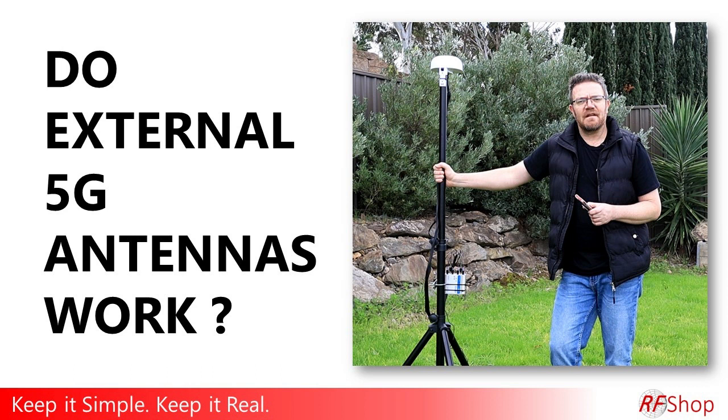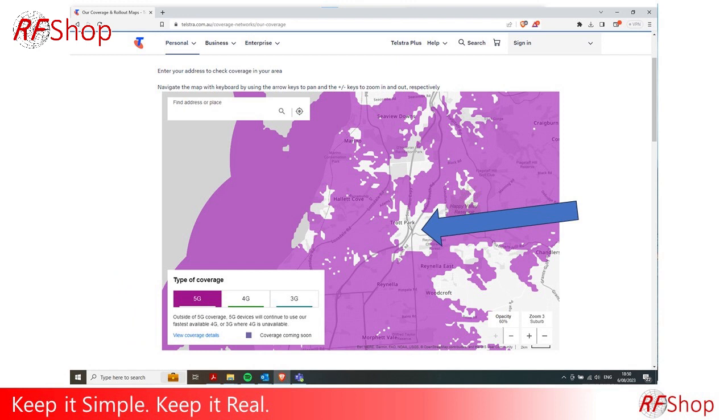Can you get 5G if you are not on the map in a 5G region? Keep it simple, keep it very real. I am here at home, at the back of our house, because according to the Telstra database — and rightly so — we are not in a 5G coverage area. We do see that just around the corner, literally a few hundred meters on either side, we are actually able to get 5G.